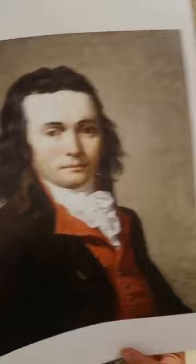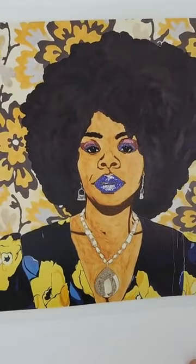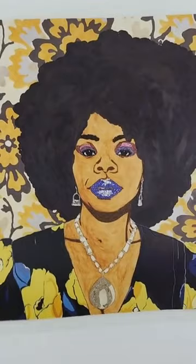Sometimes these wealthy pictures were made because the person in the portrait paid the artist, and maybe even paid the artist to make them appear more powerful, strong, or confident than they may have actually been in real life.